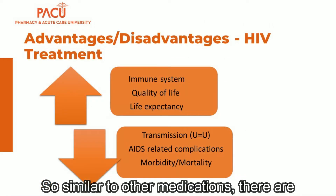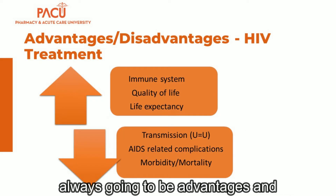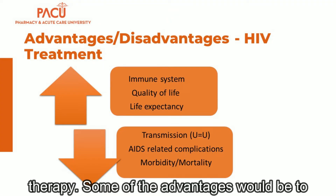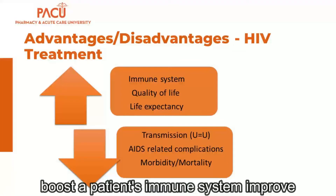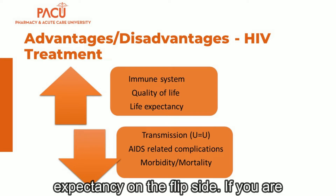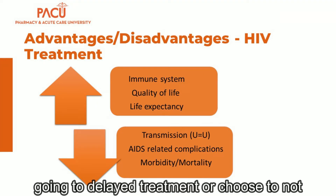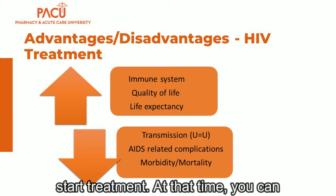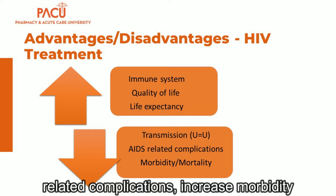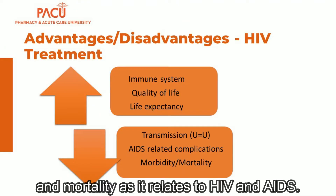Similar to other medications, there are always going to be advantages and disadvantages to starting antiretroviral therapy. Some of the advantages would be to boost a patient's immune system, improve their quality of life, and extend their life expectancy. On the flip side, if you delay or choose not to start treatment, you can increase transmission rates, increase AIDS-related complications, and increase morbidity and mortality as it relates to HIV and AIDS.